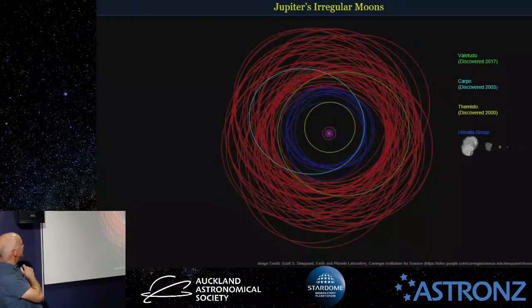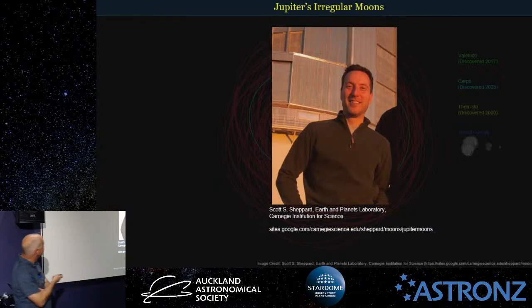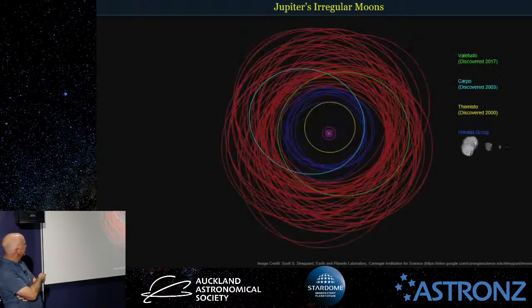Here's another view looking down from the top. This image is taken from the website of Scott Shepard from the Earth and Planets Laboratory at the Carnegie Institution for Science. He is actually credited with discovering 60 — that's 6-0 — of Jupiter's moons, which is quite amazing. So 60 moons were discovered by this one man, and of course the four Galilean moons were discovered by Galileo.